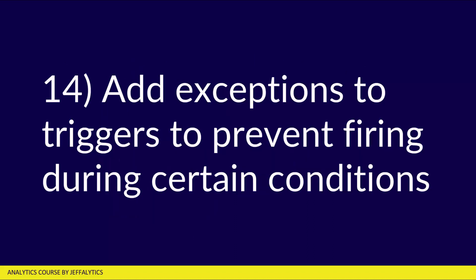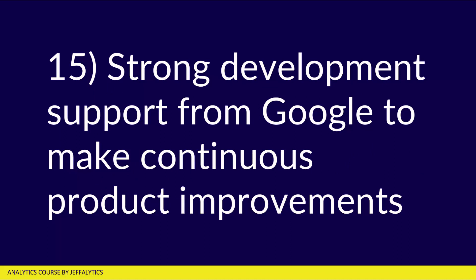Number fourteen, you can add exceptions to your triggers to prevent firing during certain conditions — essentially, if this happens, don't do that. Number fifteen, there's strong development support from Google to make continuous product improvements. The Google development team behind GTM is tremendous — they are really active, involved, and constantly trying to make this product better, and they listen to the marketplace. When somebody says, hey Google, can you do this in the product? They find a way to do it, prioritize it, and develop it very rapidly.